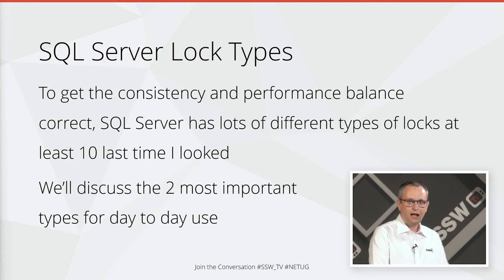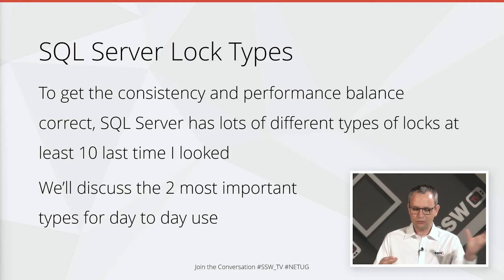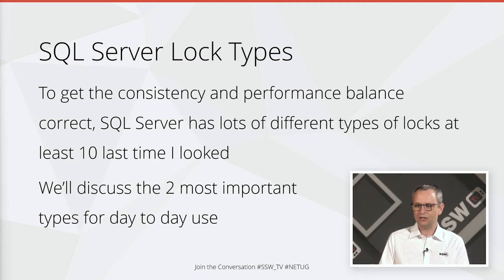As well as being able to lock things at different levels, we get different types of locks. The reason we have this is so that we can get the consistency and performance balance right. SQL Server has well over 10 lock types the last time I looked, but we'll discuss the two really important ones for day-to-day use.